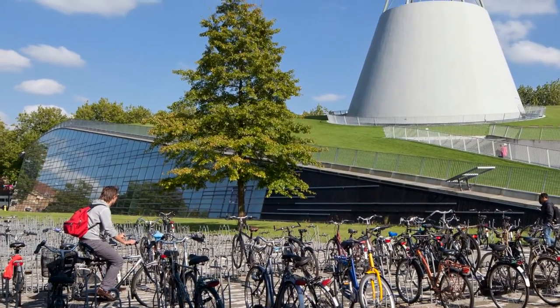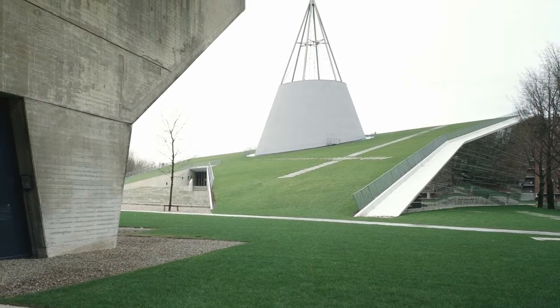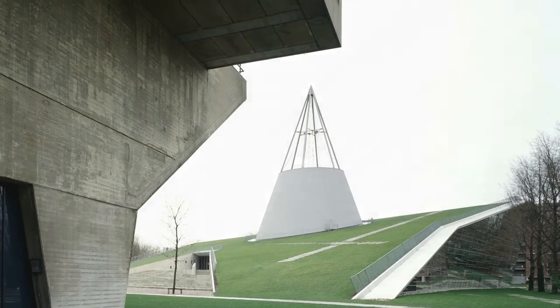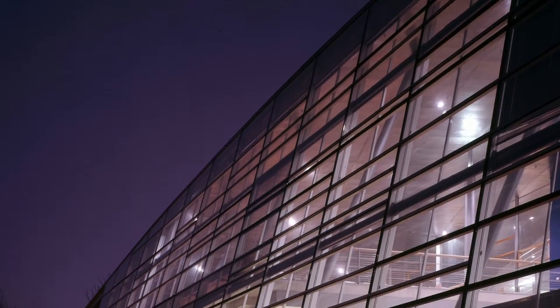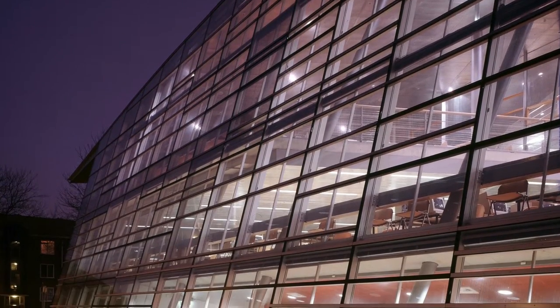Mekanoo designed the Delft University of Technology Library as a sloped plain, extending the grass from the ground to the very edge of the roof. The structure appears to rise out of the earth, covered with soft grass for all sorts of recreation and pierced by its iconic steel cone. The roof is supported by slender splayed steel columns in a huge hall enclosed with canted, fully glazed walls.